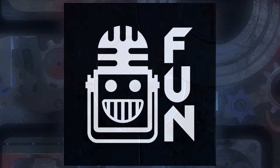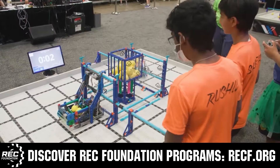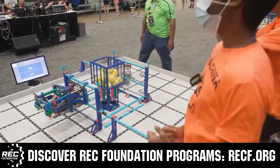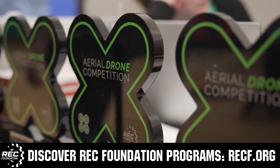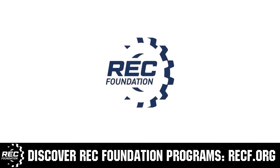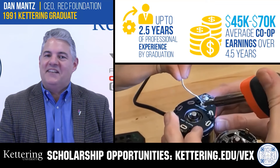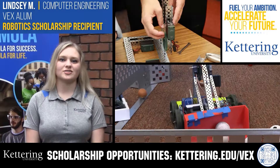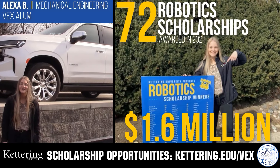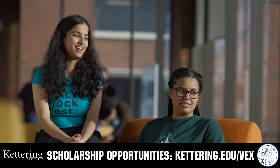This video on FUN is brought to you by viewers like you and also in partnership with the following. The Robotics Education and Competition Foundation provides fantastic programs for students from elementary school all the way through college, including VEX, Aerial Drone Competition, Online Challenges, JROTC, Thrill Powered, Scholarships, Certifications, and so much more. Visit RECF.org and get connected. Discover how Kettering University students engineered their success with Kettering's amazing co-op employment programs where students earn great pay and gain valuable experience. Those accepted into Kettering University can apply for a robotics scholarship providing up to an additional $5,000 a year in tuition assistance. Head on over to Kettering.edu/VEX to learn more and apply.